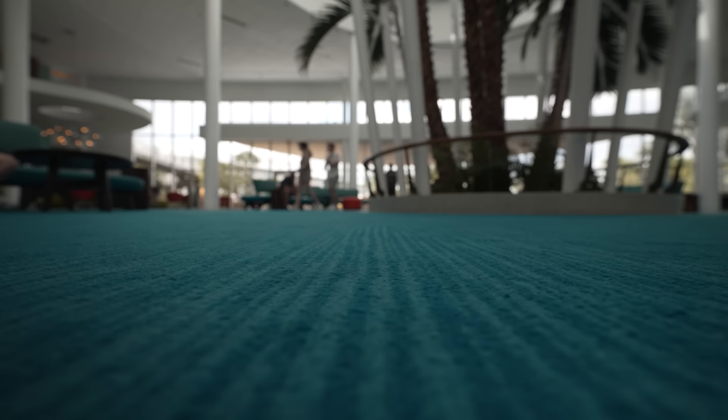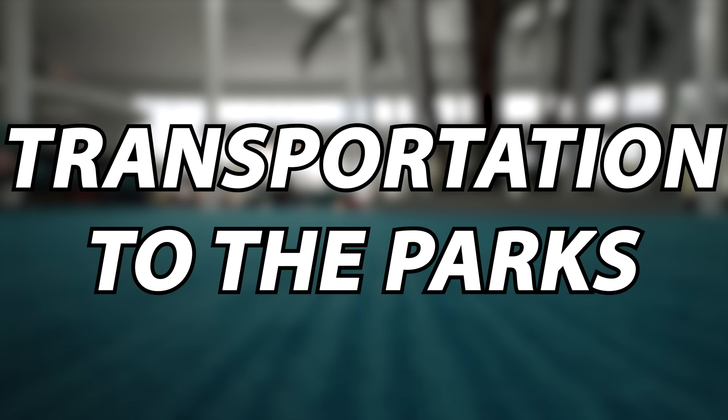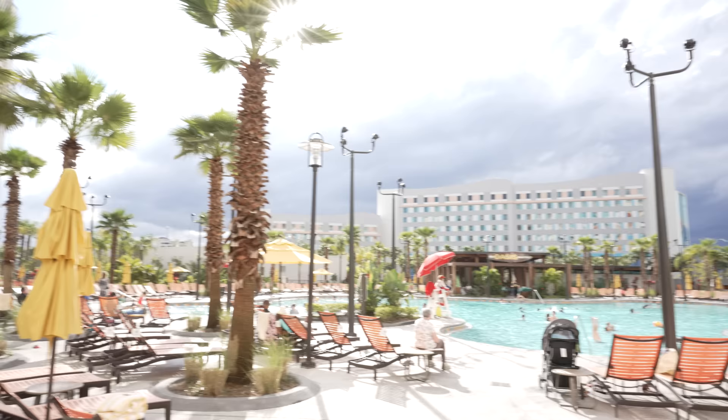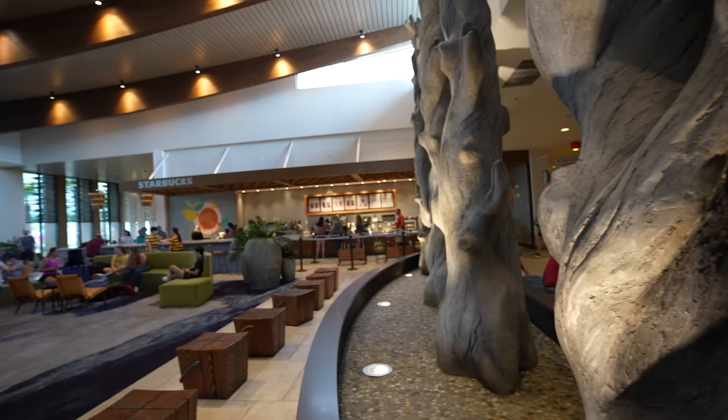Even though these are the cheapest hotels at Universal, they still come with some impressive benefits like merchandise delivery to your hotel, room key charging privileges throughout the resort, transportation to and from the parks, and early park admission to the Wizarding World of Harry Potter. There's really not much more you could ask for. The beds are comfortable, the amenities are great, and it's a nice, clean place to recharge after a day in the parks.